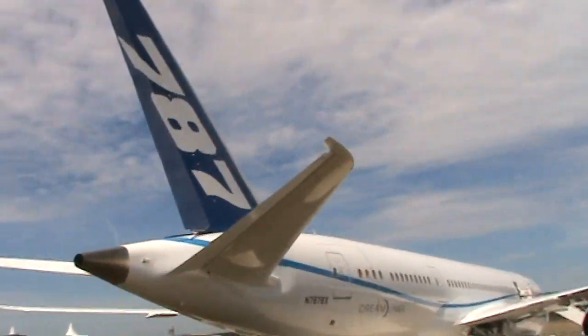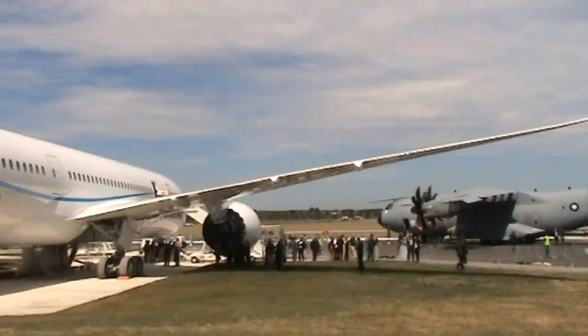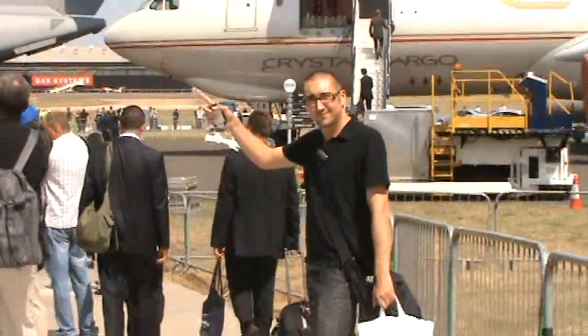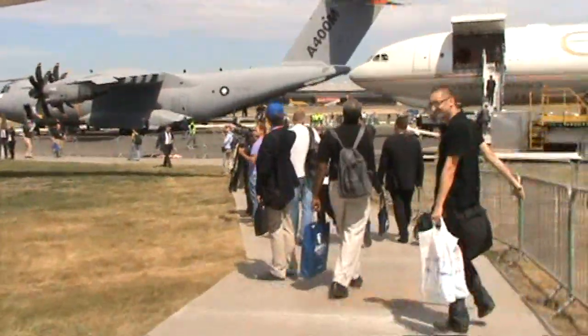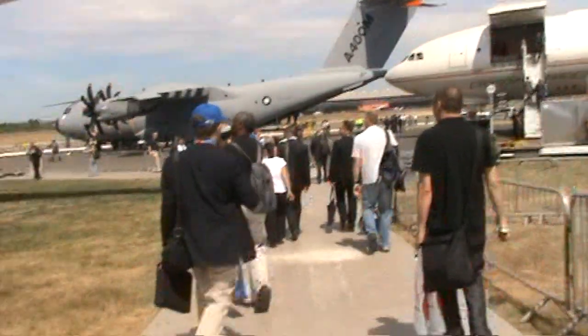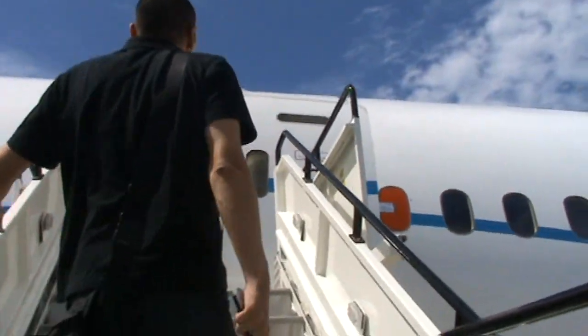We are just about to embark upon the 787 to check out what it looks like inside. Let's go up into the 787.